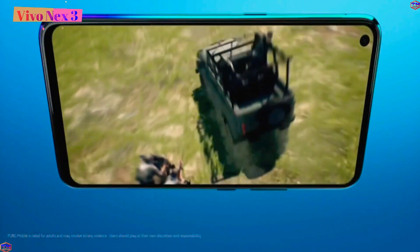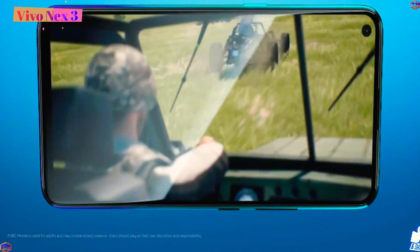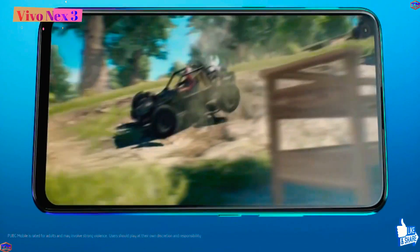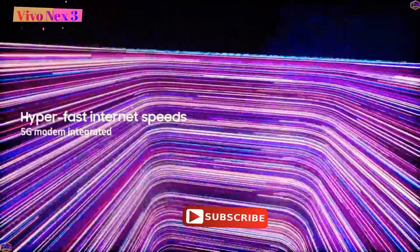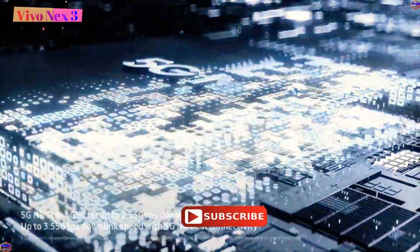Talking about V1X pricing, the V1X is priced at around 40,000 rupees. The V1X flagship phone has so many features, so this product will justify this price.